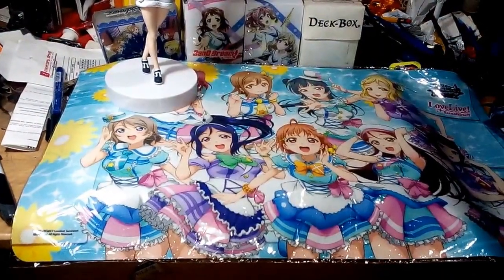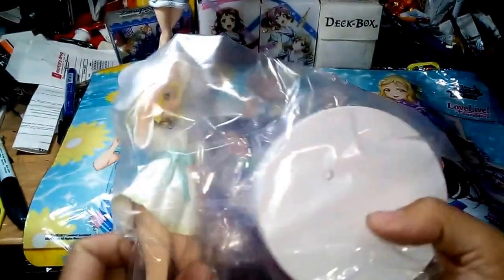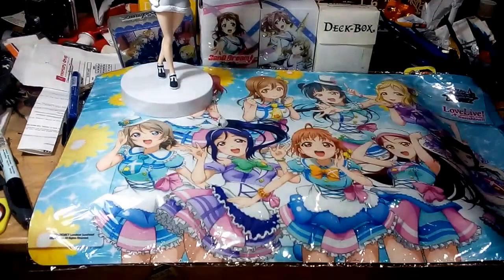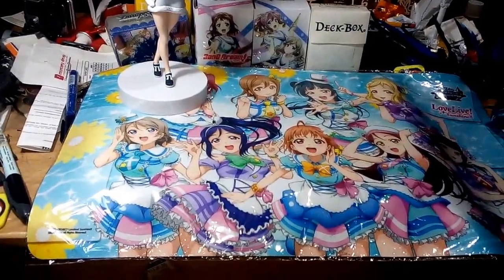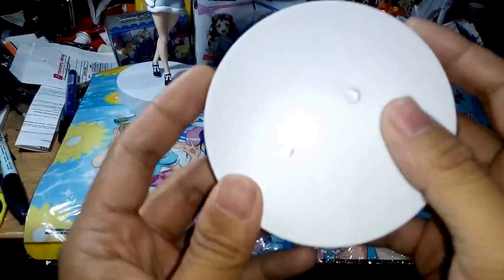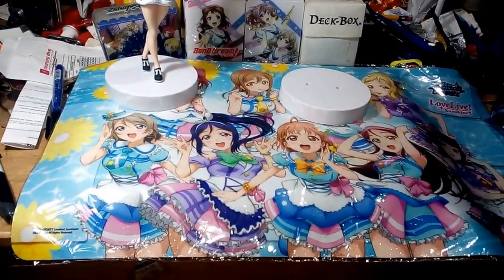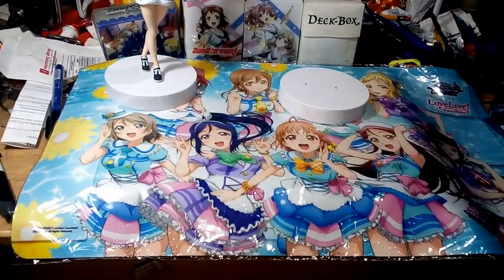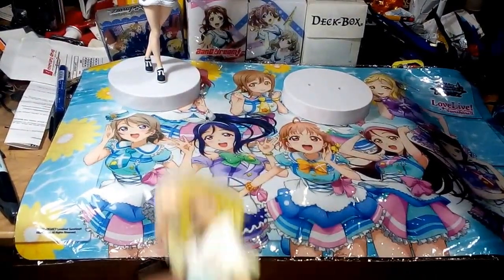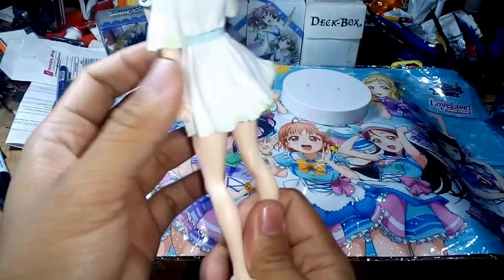Here is Marie! Sorry, I'm really feeling under the weather right now. Anyways, inside there's a stat card and there's the Love Live Sunshine logo. And here is the Marie figure.